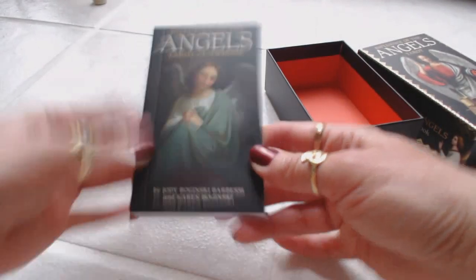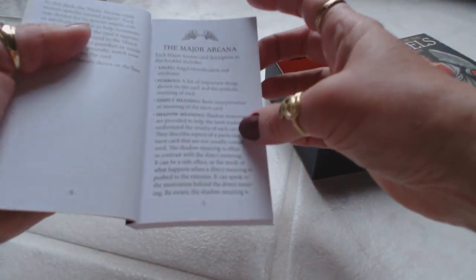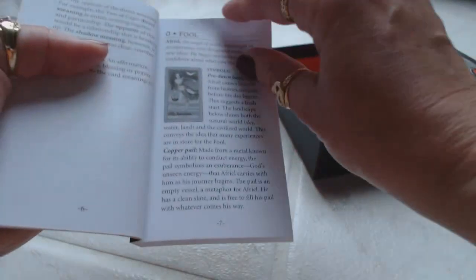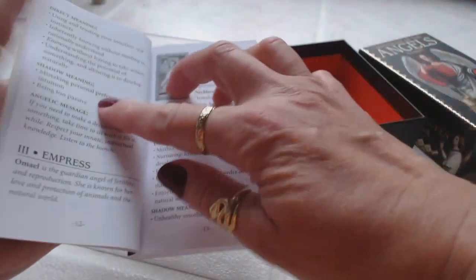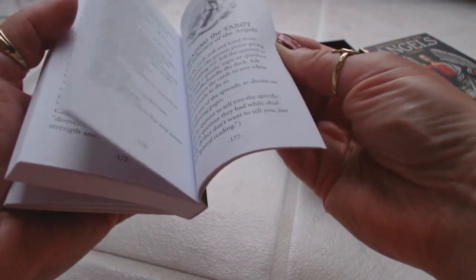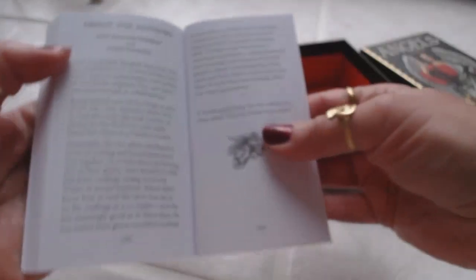We have a very nice guidebook with a matte finish. Inside, it covers the major arcana — the angel, the symbols, the direct meaning, and the shadow meanings — and then goes into the actual cards with a black and white picture, the name of the angel, the symbols, the direct meaning, the shadow meaning, and the angelic meaning for all 78 cards. It's a well-made guidebook of approximately 180 pages. We even have card spreads in the back and some information about the authors.